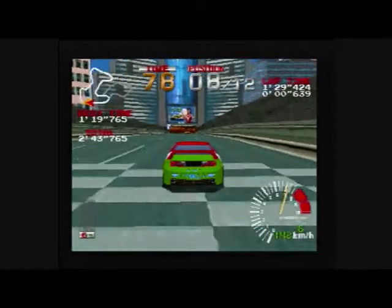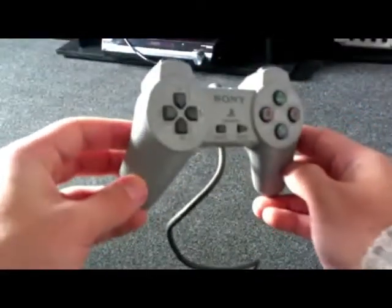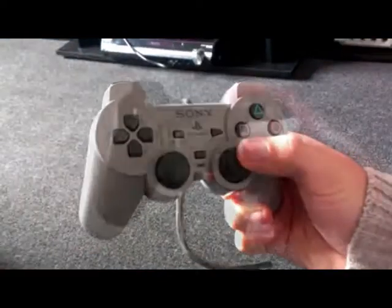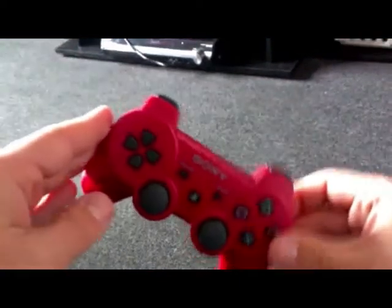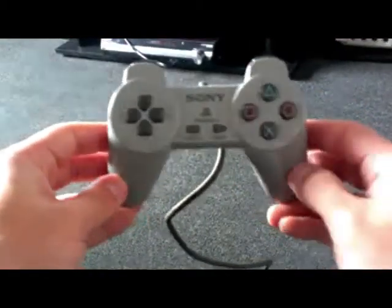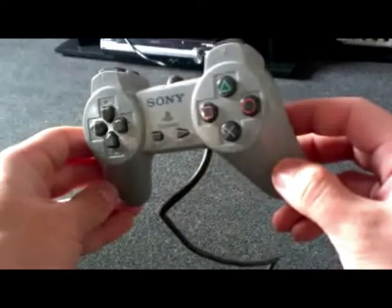Also new was the controller. Anyone 20 years or younger will probably wonder what the hell is this. But before analog, dual shock, six axis and touch pads, this was the PlayStation controller. It was a sexy piece of kit, showing that Sony was serious in its endeavour.